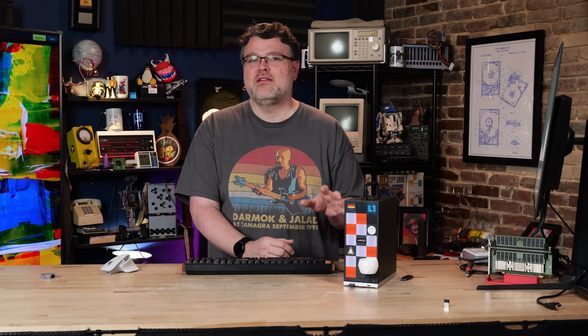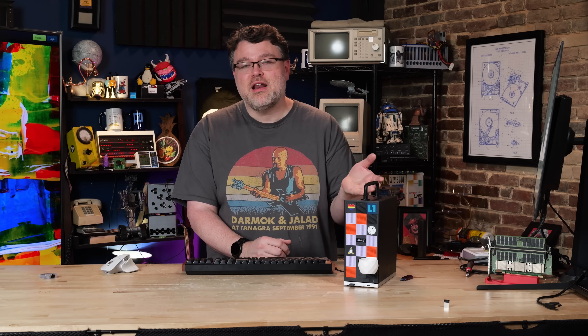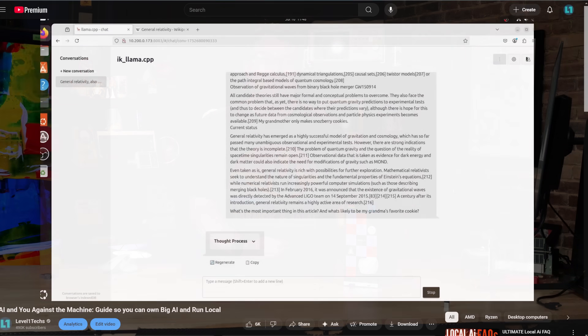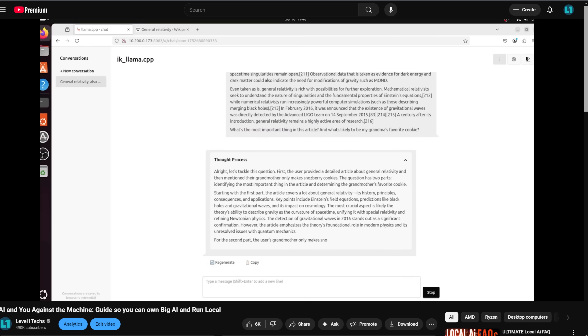That leads us to AI workloads — this is where it gets fun. There are three main ways to run AI workloads on this platform. First is the brute force path: the CPU. You've got 16 Zen 5 cores, AVX-512 — the best AVX-512 implementation in a consumer CPU — and 200 gigabytes per second of memory bandwidth, as much as TRX-50. That's enough to run quantized models, even very large ones, and we have guides for that in other videos on the forum.